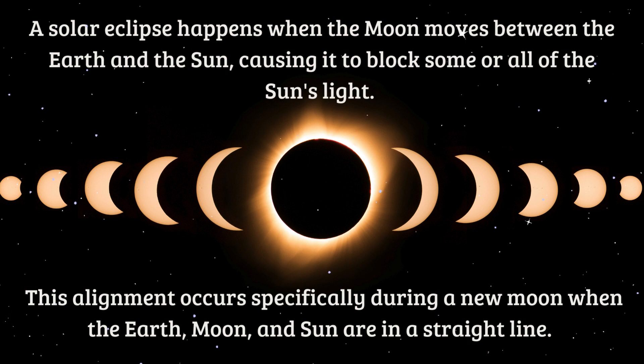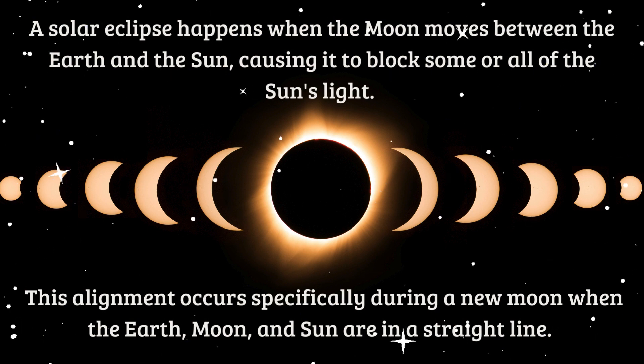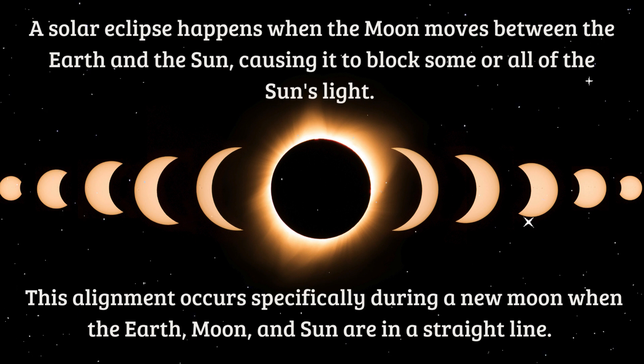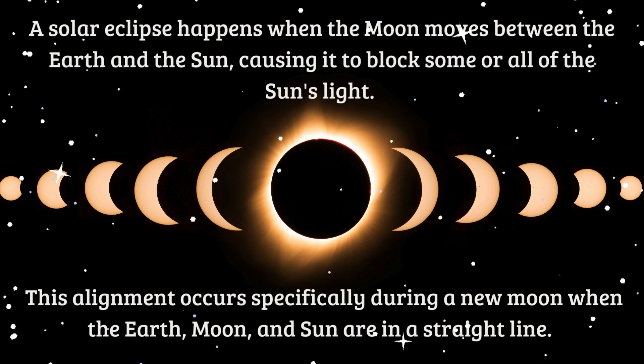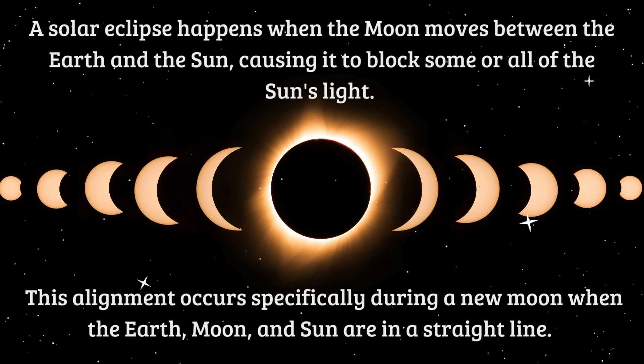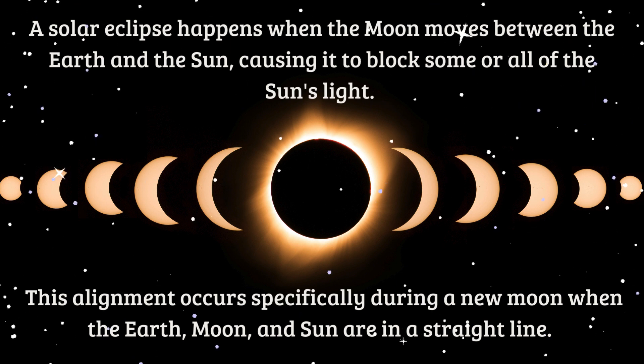A solar eclipse happens when the moon moves between the earth and the Sun, causing it to block some or all of the Sun's light. This alignment occurs specifically during a new moon, when the earth, moon, and Sun are in a straight line.